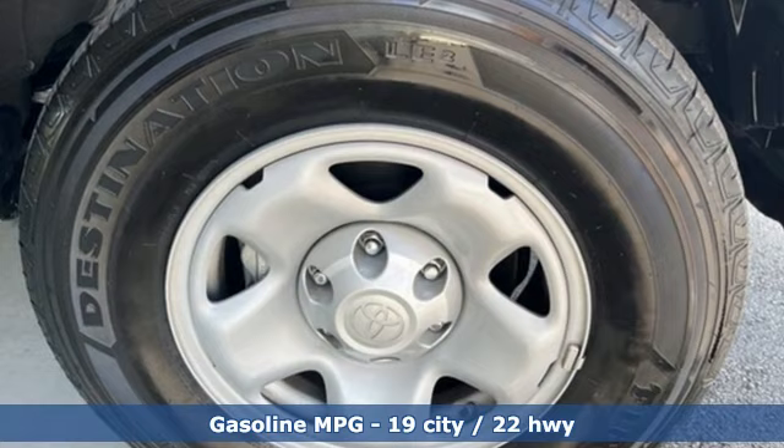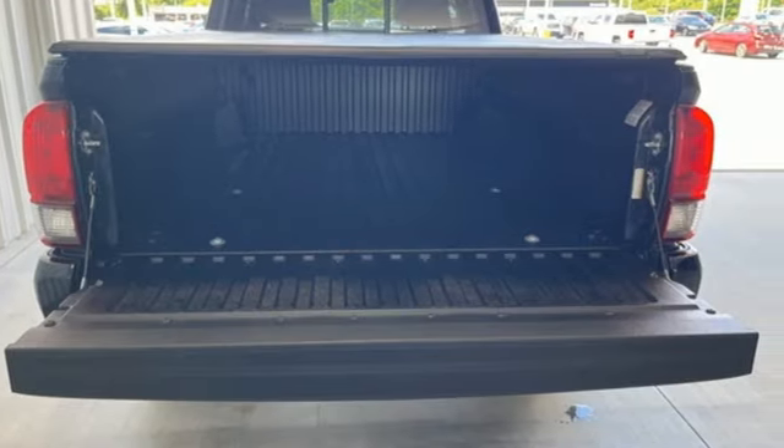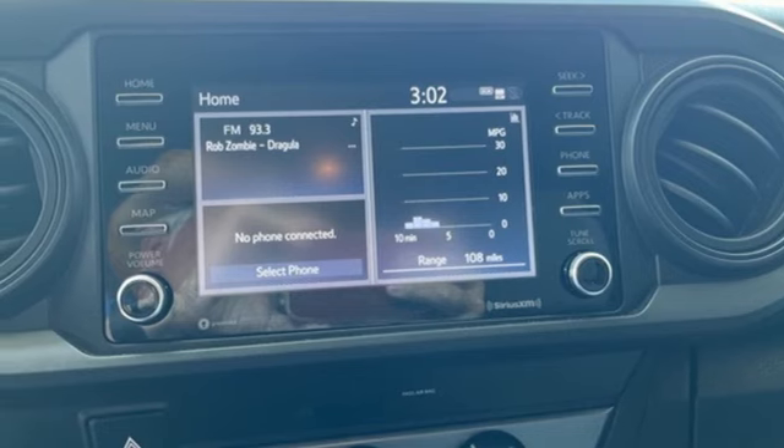Inline 4-cylinder engine, 4-wheel drive, front tow hooks, streaming audio, Wi-Fi hotspot, manual tilting steering column, electronic shift on the fly, and automatic transmission.